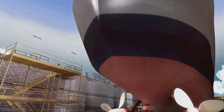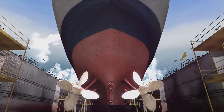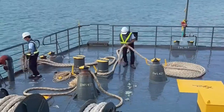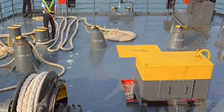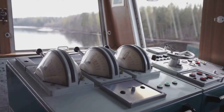This proactive approach minimizes downtime and ensures compliance with international regulations. Implementing an effective PMS allows maritime operators to improve operational efficiency and safety significantly.